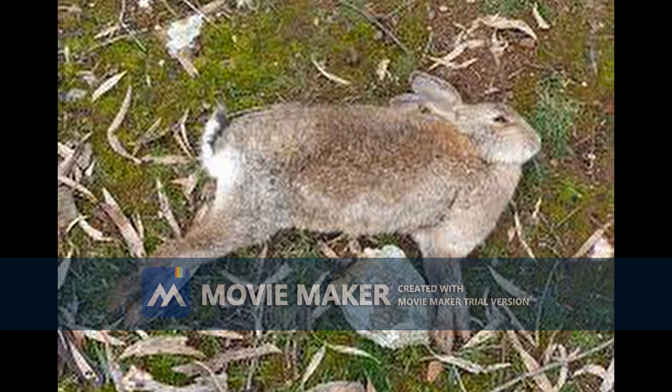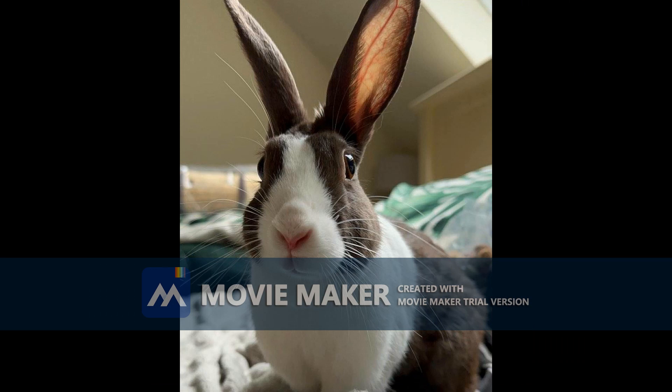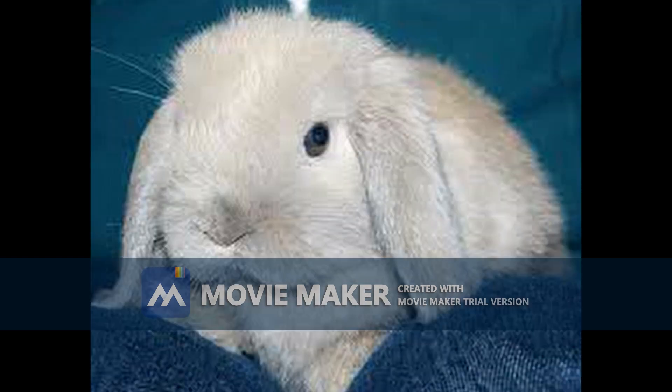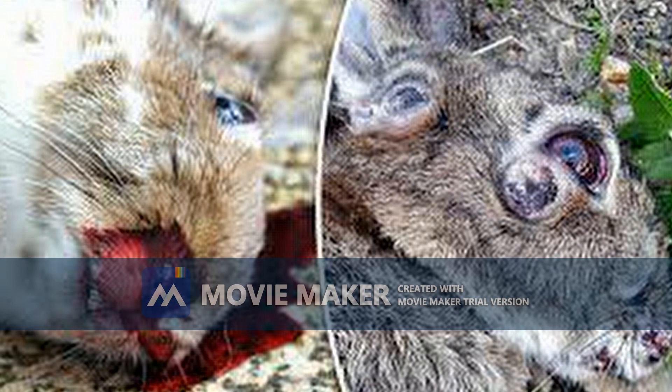RHDV-2 affects European rabbits, or Oryctolagus cuniculus. Many times rabbits do not show signs before suddenly dying. If they do show signs, they may exhibit fever, loss of appetite, lethargy, muscle spasms, breathing difficulties, blue-colored lips, or bleeding from the mouth and nose.